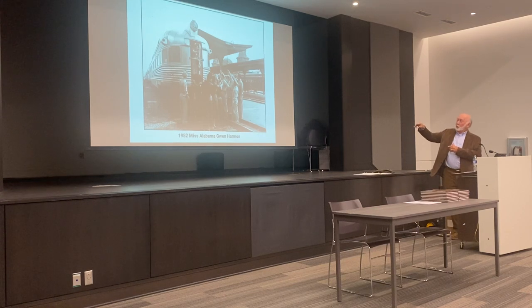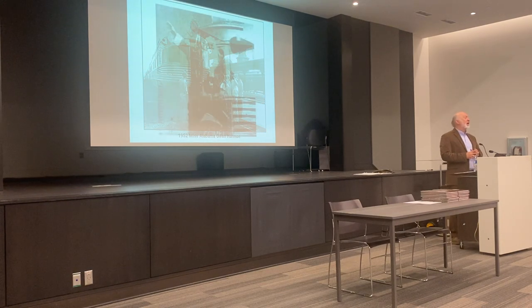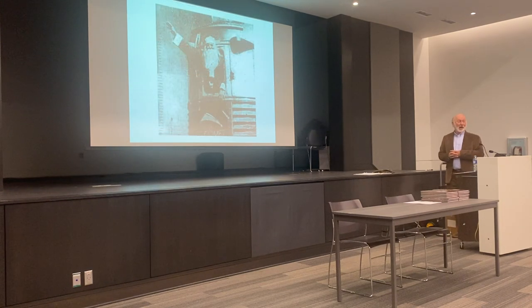Here we see a group waving goodbye to Gwen Harmon in 1952. While some people left on the train, other personalities arrived, and Seaboard managed to get Santa to arrive on the Silver Comet, where he would lead a parade from the station as part of opening up the Christmas shopping season.